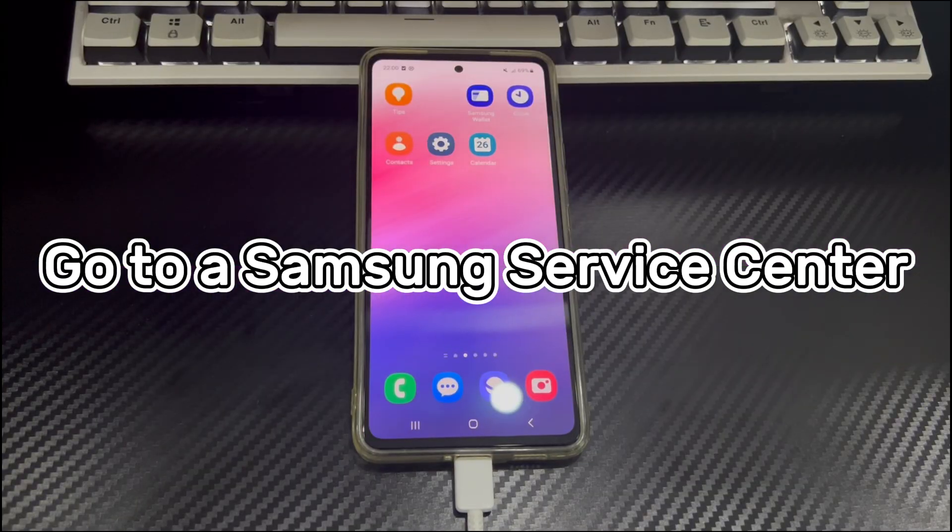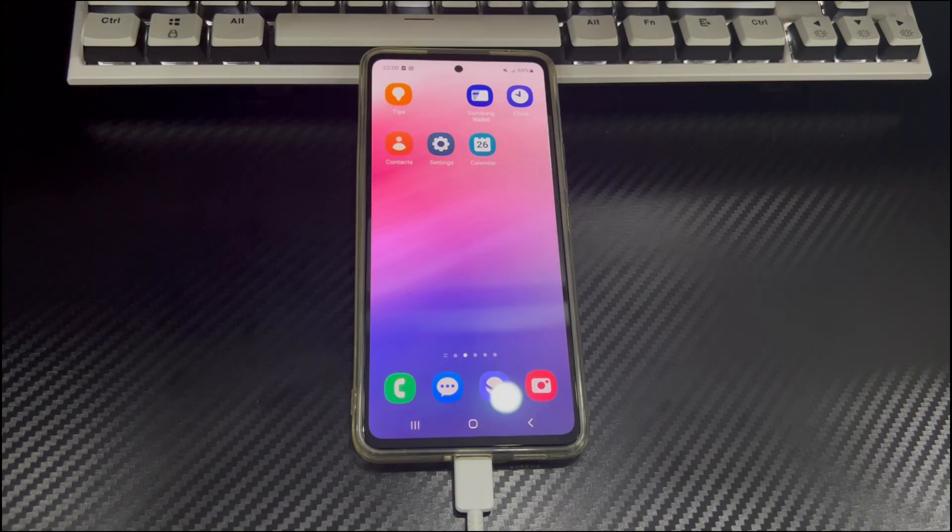Method 5 is to go to a Samsung service center. If you can't unlock your Samsung phone yourself, or you have tried the methods but they don't work, you can try again a few more times. If it still doesn't work, we recommend that you take your phone to a Samsung service center and let the staff help you unlock the phone when it says too many incorrect unlock attempts, try again in 24 hours.